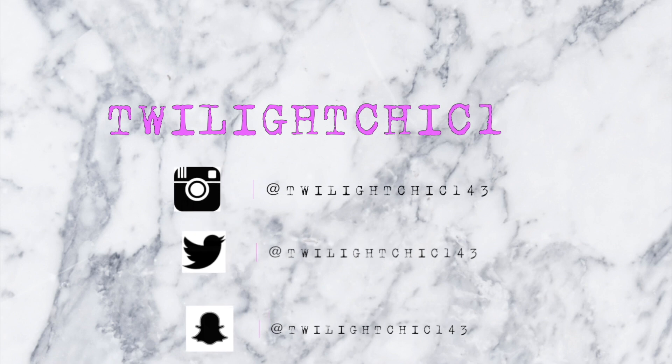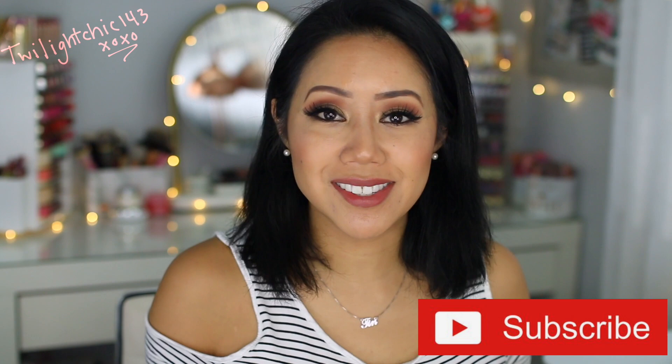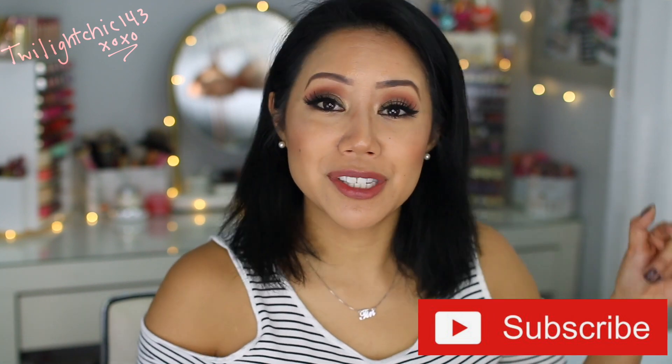So for today's video, I'm going to share with you guys a collective haul and unboxings. Welcome back, I'm Christine. My channel is TwilightChick143. Here we talk about anything ranging from beauty, fashion, to life, vlog style. So make sure you guys consider subscribing.